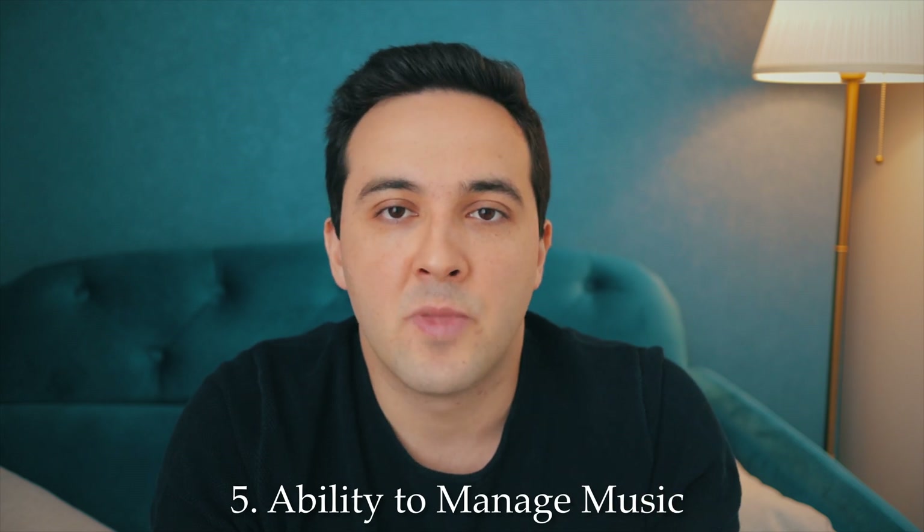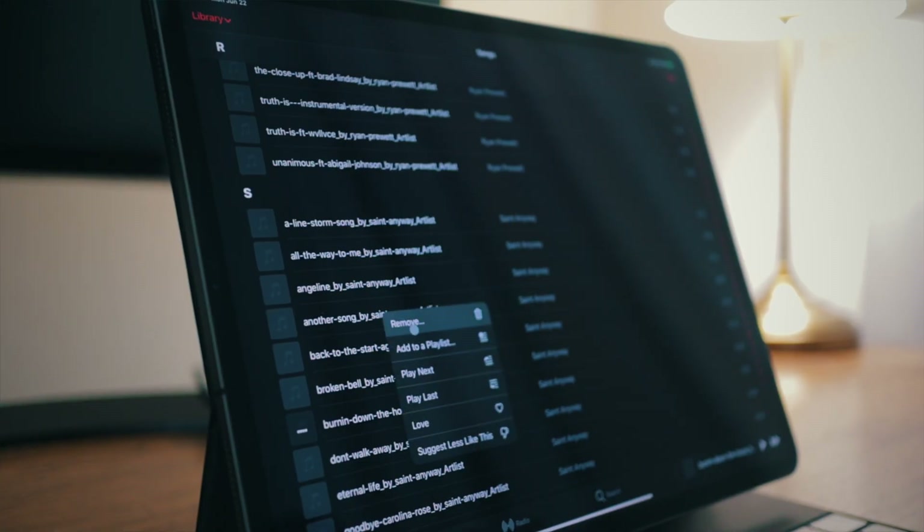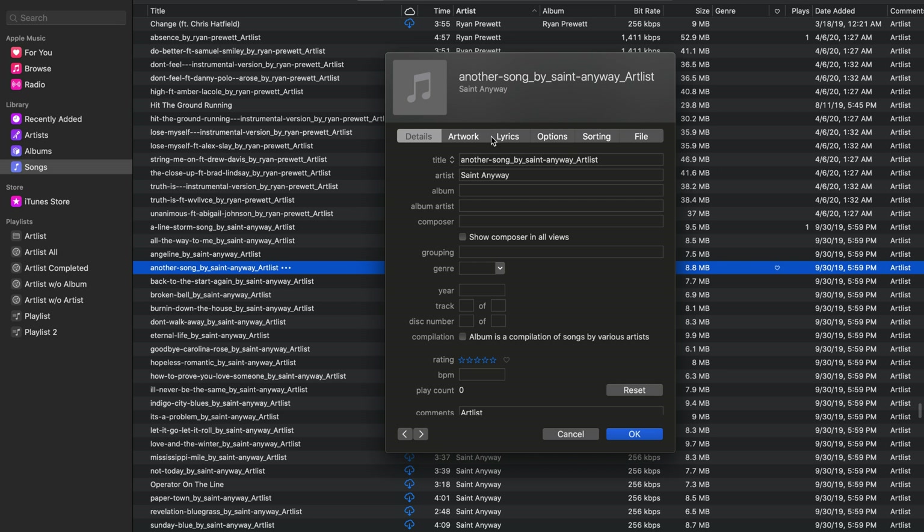The next thing I'd like to see is probably not going to happen, but it would be very helpful to my workflow — and that is the ability to truly manage music. Most people use streaming services like Spotify or Apple Music, but I prefer to purchase music and own it forever. I buy music not only from the iTunes Store but also from other websites like Artlist, which I use for copyright-free music on my YouTube videos. When I purchase and download music files on iPad, I can't add them to Apple Music, rename them, or change the artist or album name — to do that I need a Mac.